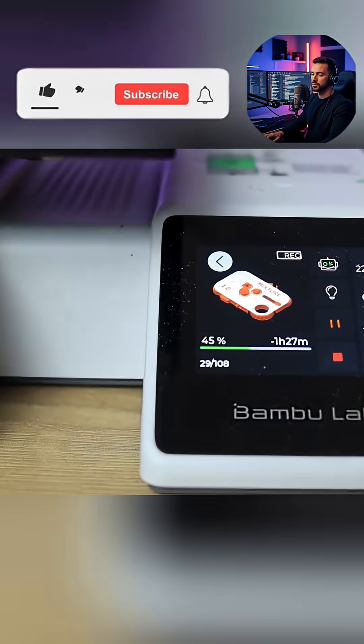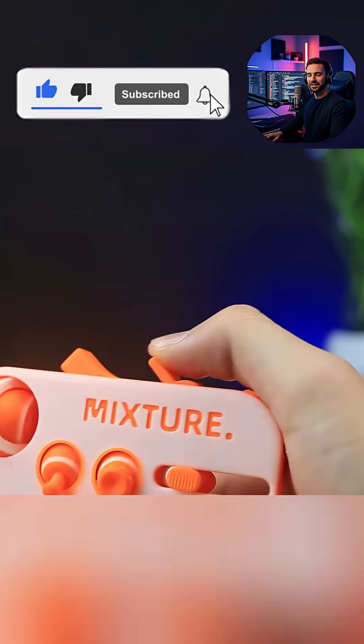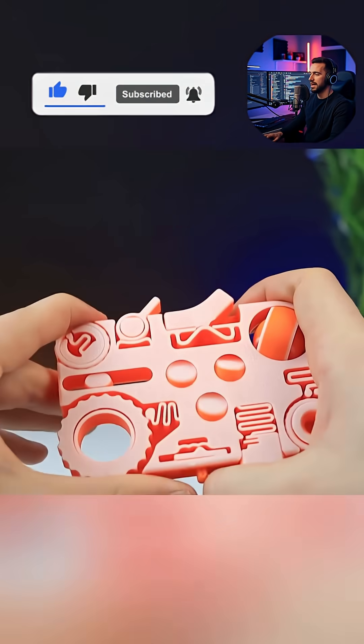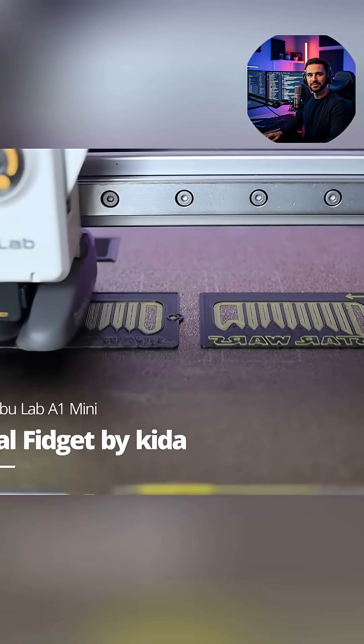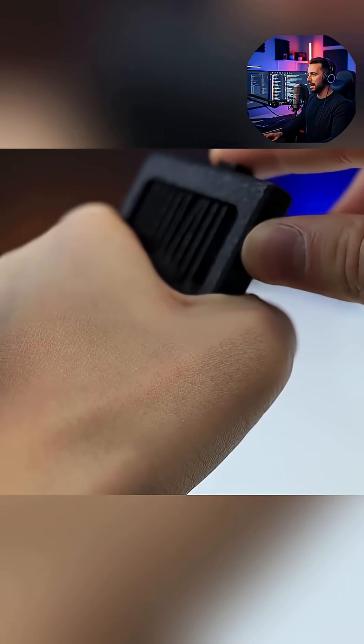The video begins by exploring the design philosophy behind these advanced fidgets. Many incorporate a print-in-place design, meaning they emerge from the printer bed fully assembled and functional, requiring no glue or external parts for their core mechanism.